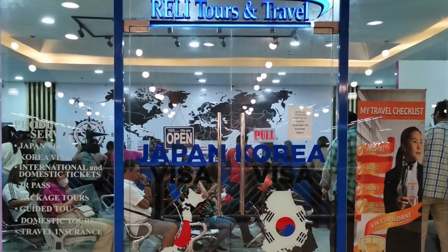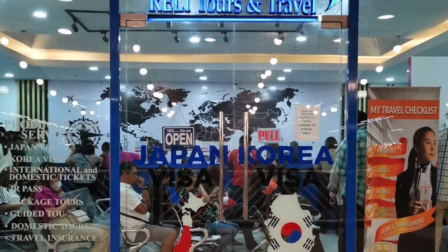Yung pinakauna kong nakita na malapit sa location namin na accredited ng Japan Embassy is yung Rally Tours and Travel. Located siya sa Ground Floor Megastrip ASM Megamall. Check nyo na lang guys yung website nila, at check nyo kung ano yung pinakamalapit na branch sa inyo. Kung wala malapit na Rally Tours sa inyo, check nyo na lang yung website ng Japan Embassy — meron sila doon na list ng accredited travel agency na nagpa-process ng mga visa.